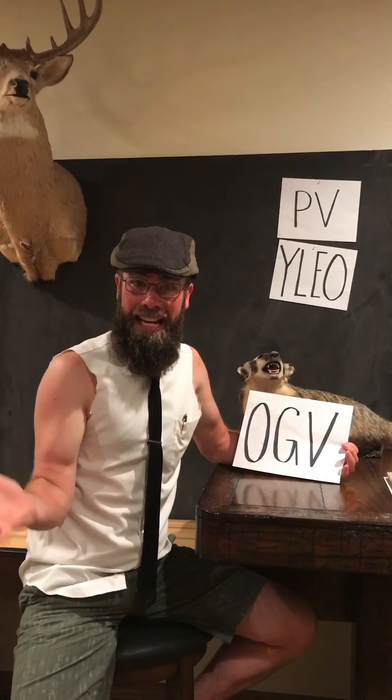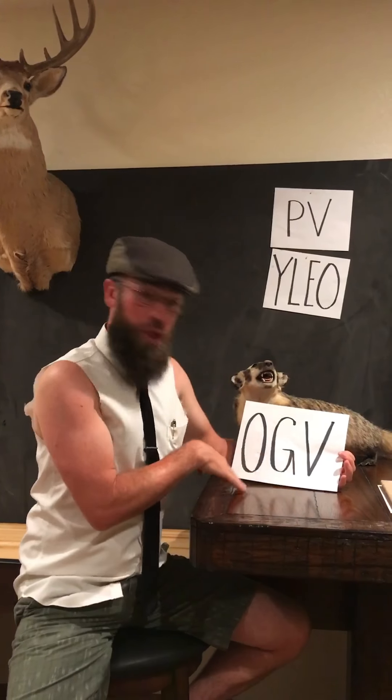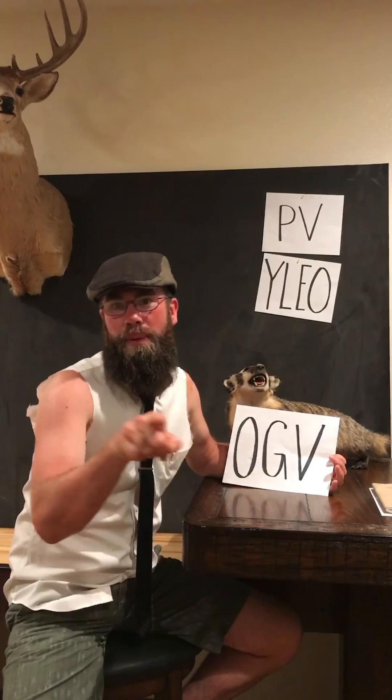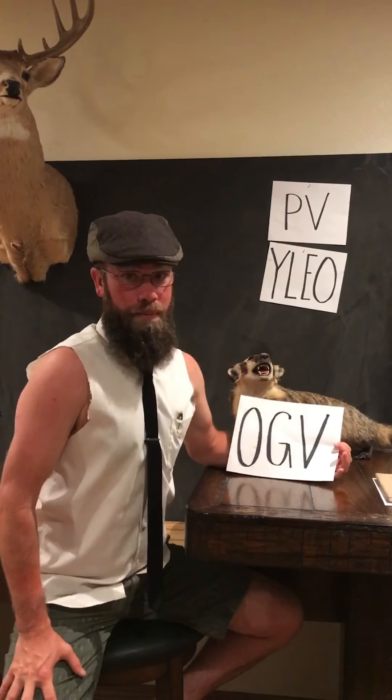The next abbreviation is O-G-V. But what does it mean? OGV means oh goodness Vicky. Used properly in a sentence it would sound something like this: oh goodness Vicky, you had another enrollment.